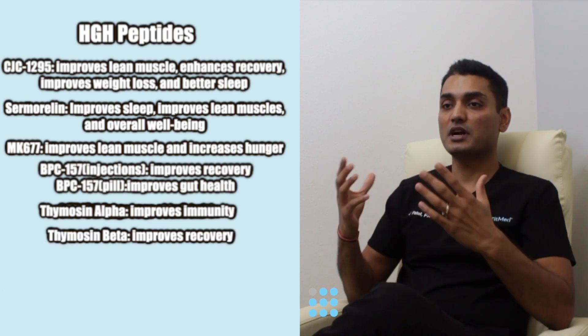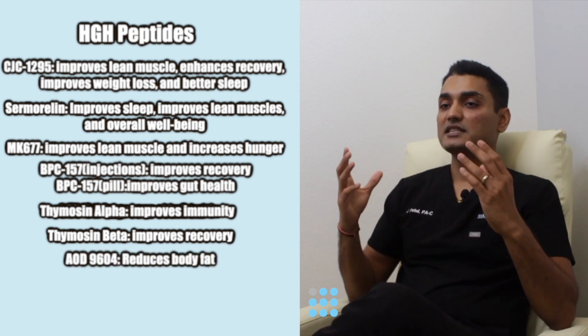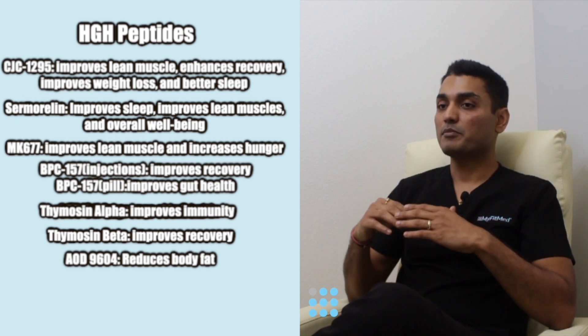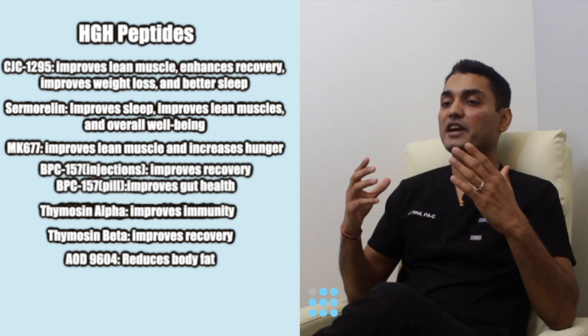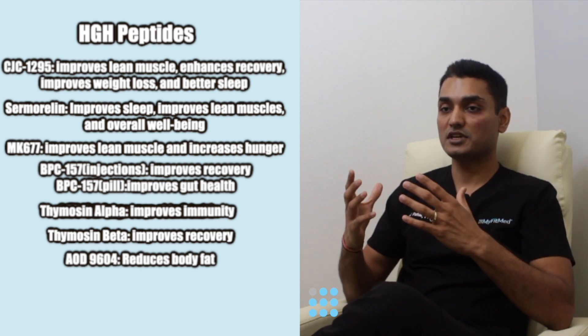Thymosine alpha improves your immunity and is an immune booster. Thymosine beta helps you recover better and repair faster — perfect for athletes. AOD 9604 helps you reduce body fat and prevents the conversion of non-fatty food into body fat, making it perfect for lowering body fat percentage.